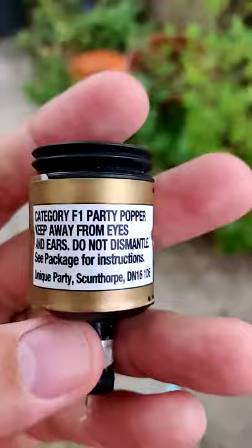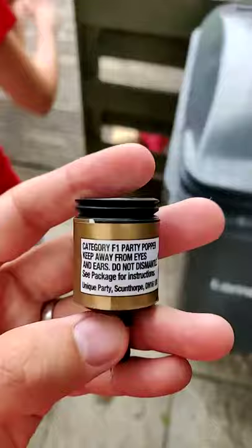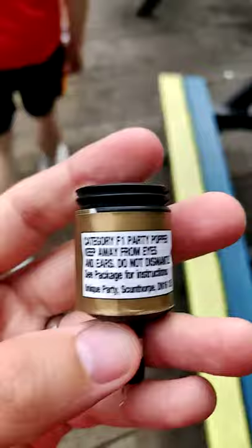If you have a category E1 party popper, keep them by your eyes as much as possible. You'll find that those can go directly into the eyes. But no — this is a category F1 party popper, and it must be disposed of responsibly, like so.